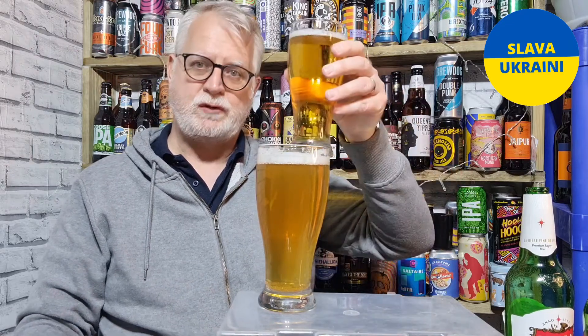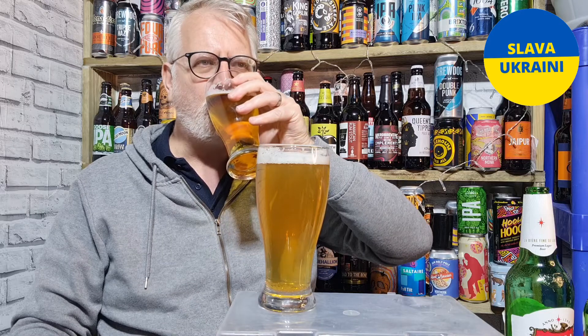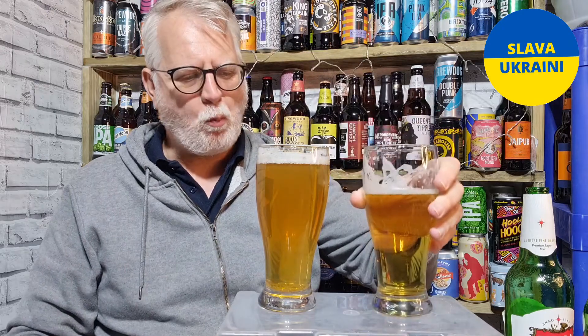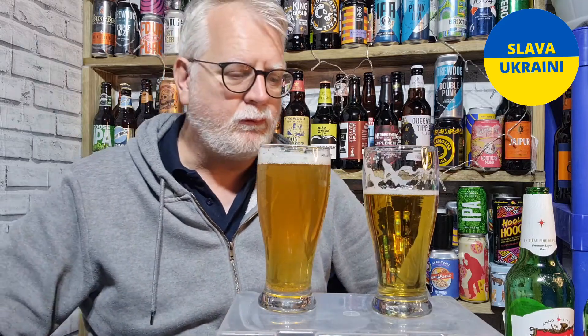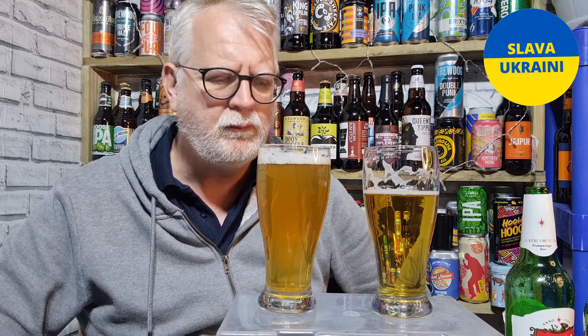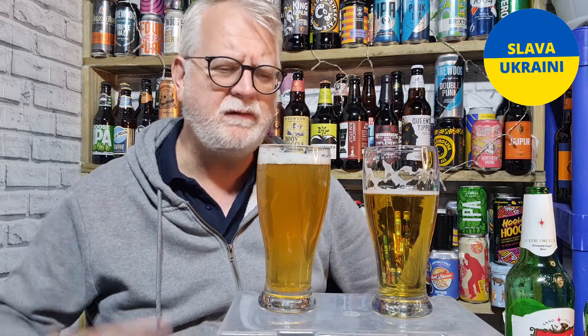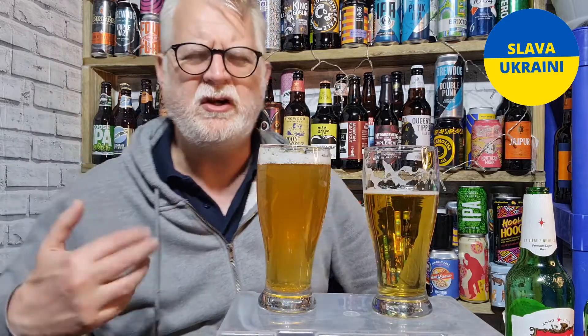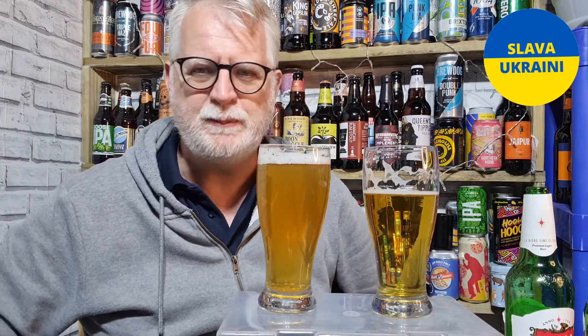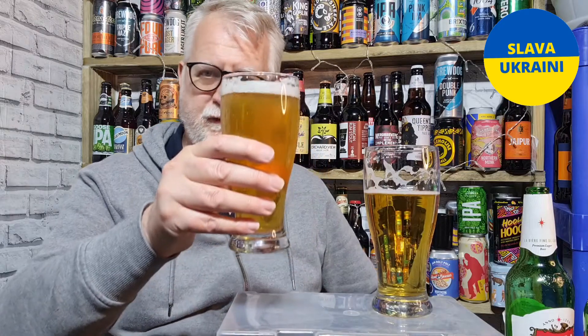Right, let's taste them — cheers everybody. The filtered one tastes like a standard pilsner: mild malts, sweet, a little bit of breadiness, a nice bit of bitterness at the back end, and a little bit of citrus coming through. All the stuff you'd know and expect from a pilsner. Do you know what? It tastes pretty average.